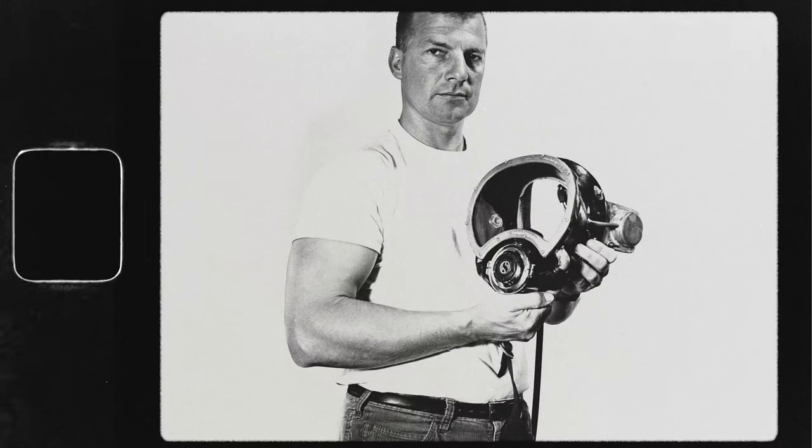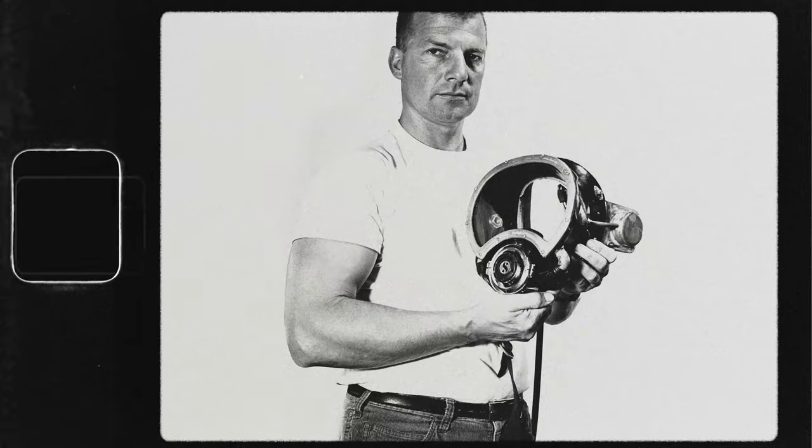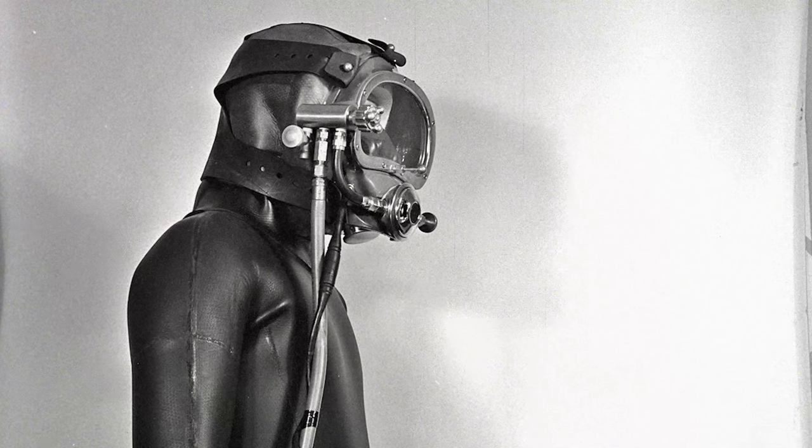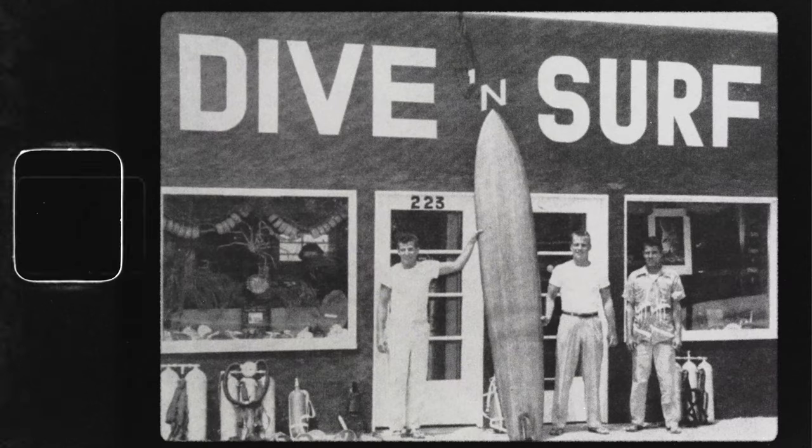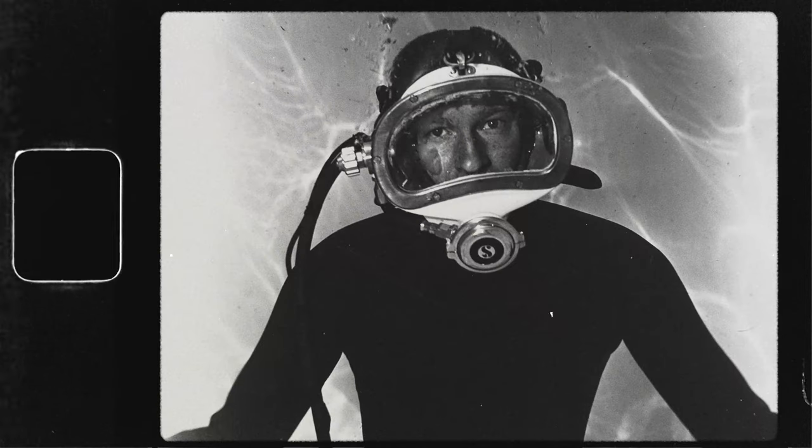This lightweight equipment became known as swim gear, and the traditional copper and brass equipment as heavy gear. Bev had already had success in building lightweight fiberglass masks by using the skills he had learned forming surfboards.